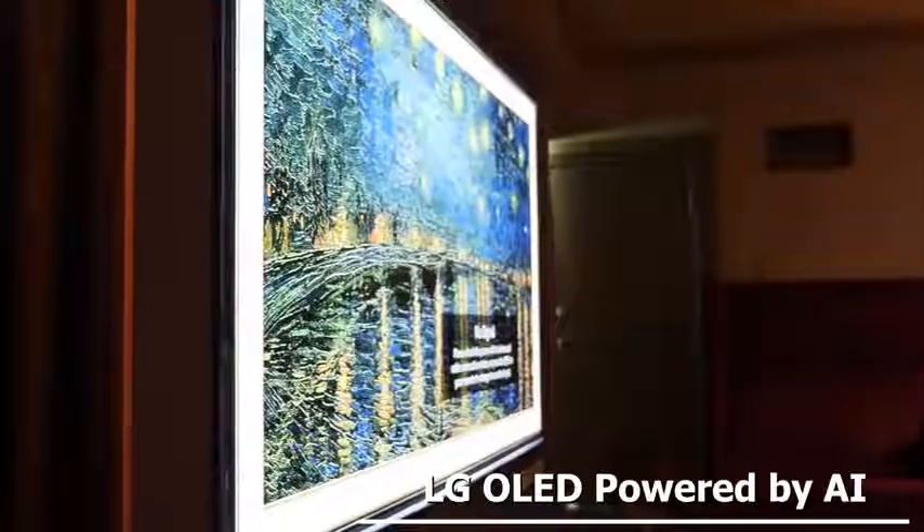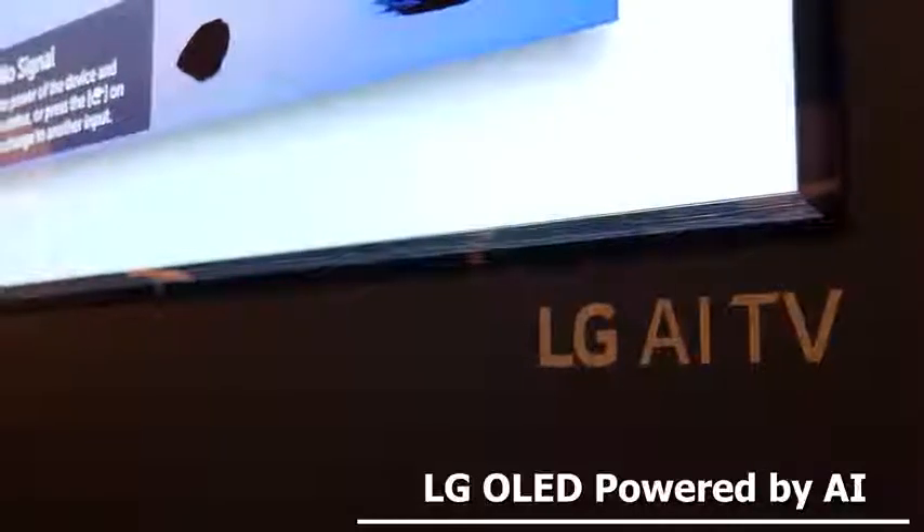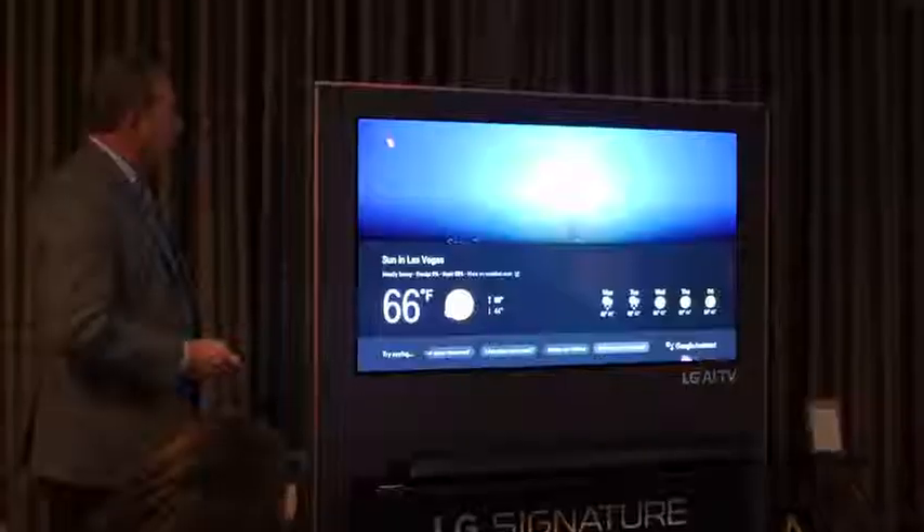Hey guys, Thundee E here. This year LG's OLED is all about AI integration. LG showcased their latest OLEDs for 2018 at CES and it's all about AI with their ThinQ system. Besides that, it's also about natural language processing as well as the brand new processors they're using, which are the A9 and A7 processors. So let's start off with the AI integration.